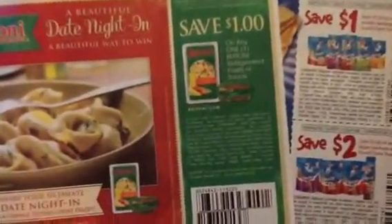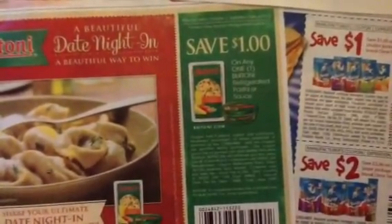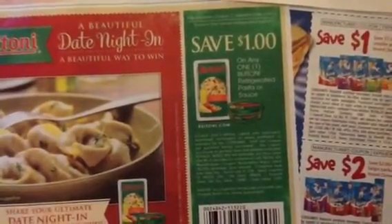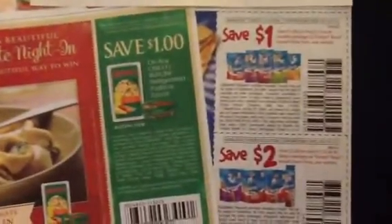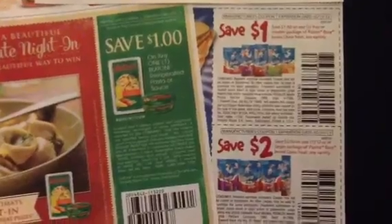The last coupon I forgot is a save a dollar on any Buitoni refrigerated pasta or sauce. This coupon is good till May 30th. These two coupons were found in the Smart Source February 10th.